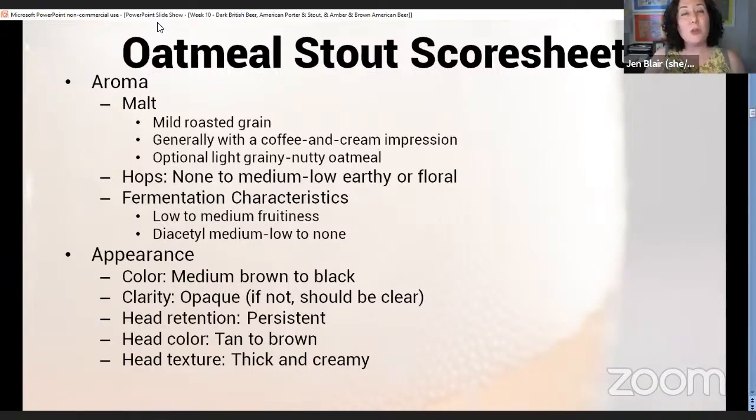With hops, if you get any it should be medium-low and earthy or floral. Fruitiness is low to medium and diacetyl can be low to none. Color will be medium brown to black, should be opaque, with a persistent tan to brown, thick and creamy head. Those oats that are added are what contribute to that thick and creamy head.